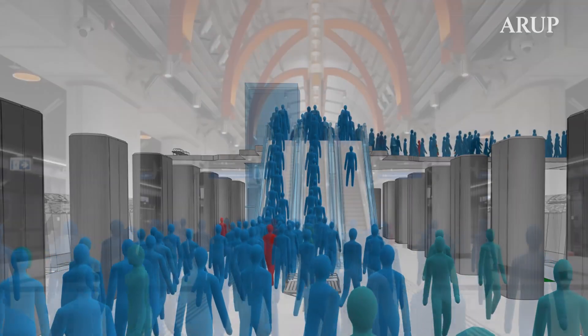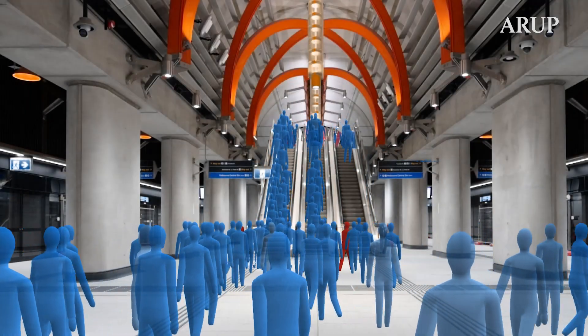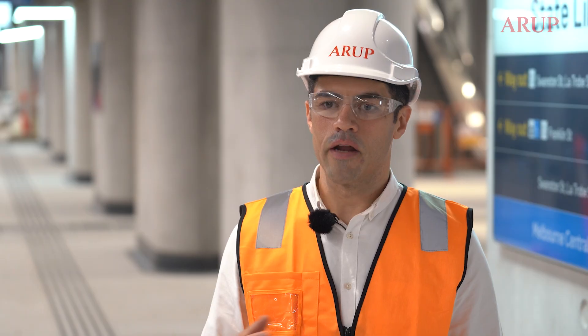The benefit of pedestrian modelling for station users is that it puts passengers first. We're able to do that in a powerful way with a powerful digital tool that really influenced the design and resulted in changes to design that were better for passengers.